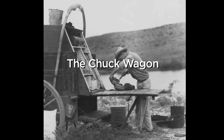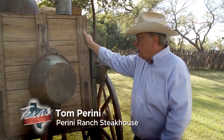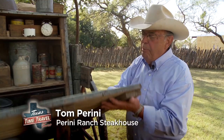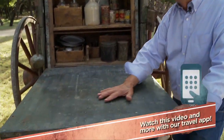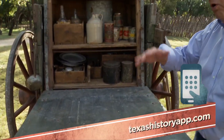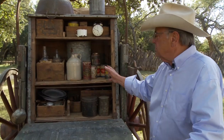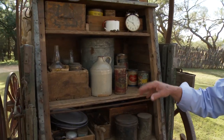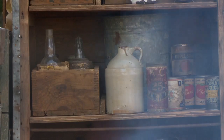The chuck wagon is a mobile kitchen. This is the chuck box. What makes this unusual is when you open it and put the lid down, now you have a work surface. You can fold this up and down when you're traveling. In this box, you would have carried all of your small items — utensils, whatever seasonings you had — that would have been in this box.